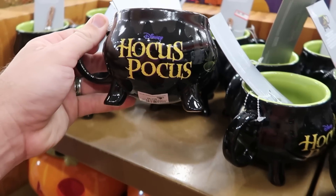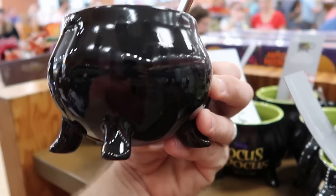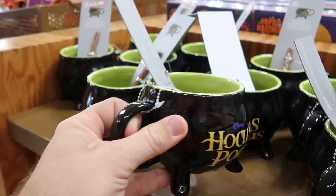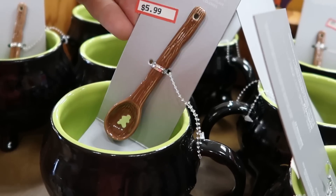It looks like they also got some new Hocus Pocus coffee mugs, originally $24.99. When you add hot liquid, color appears on the back — it says 'Trouble is Brewing.' $5.99, and you also get the little spoon. Like those are really neat.